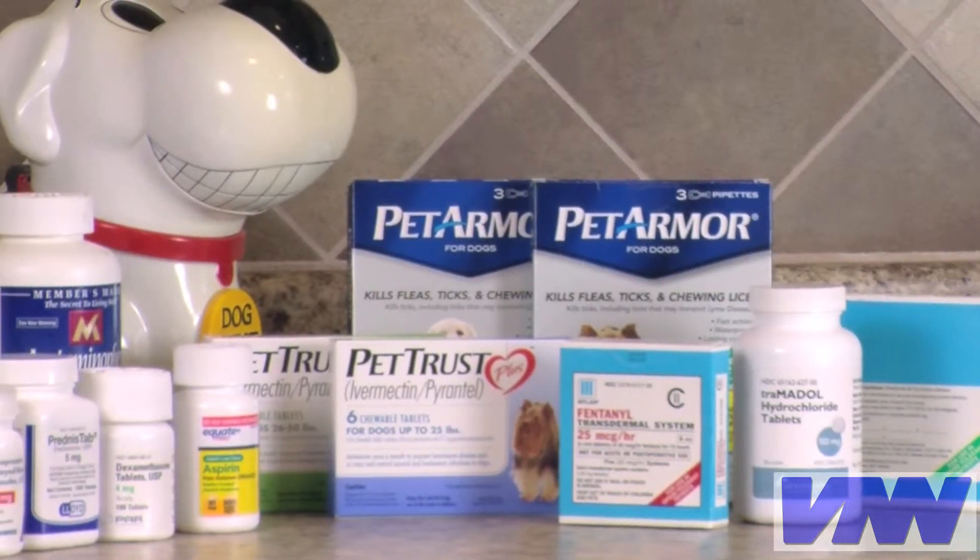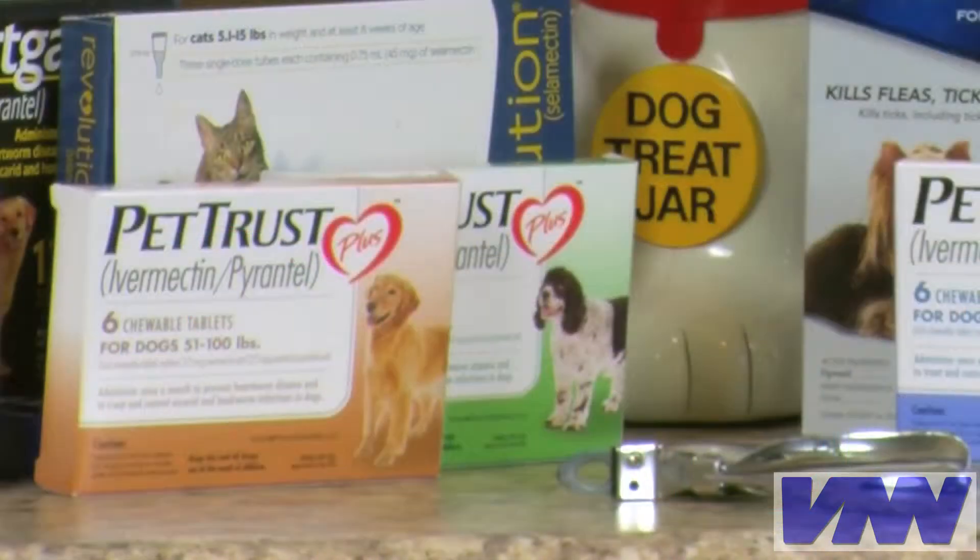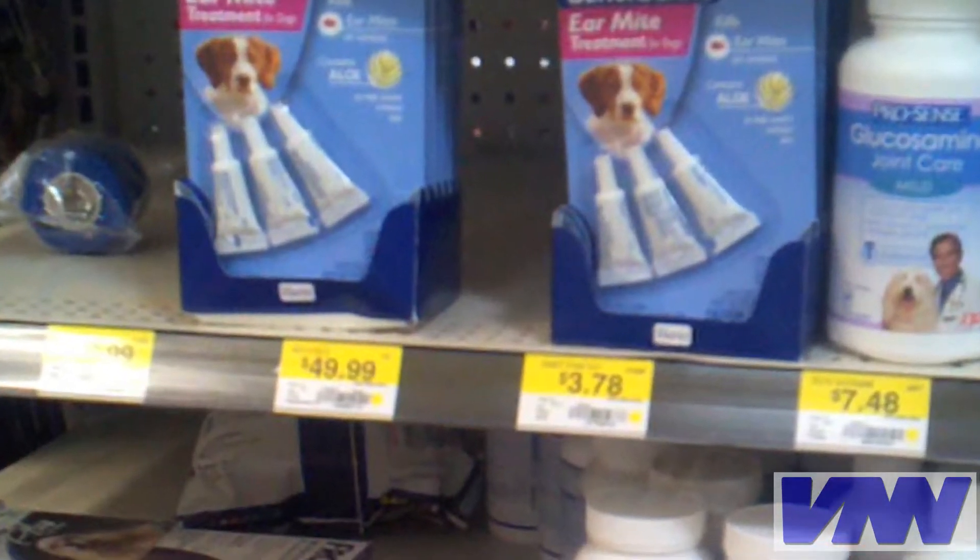In recent years, generic pet medications, including pain relievers, heartworm prevention, and even flea and tick protection, have become available.